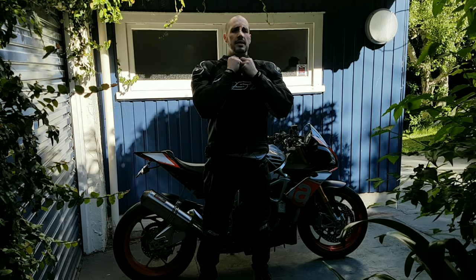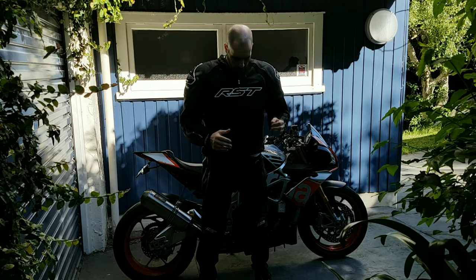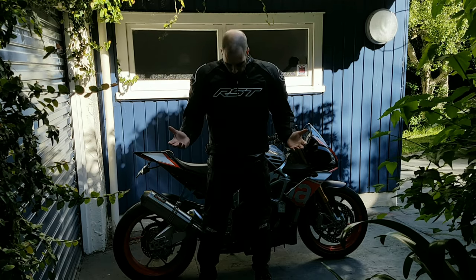The only thing I probably don't like is this collar here. I certainly can't do it up because it feels like it's choking my windpipe. But that's fine, that's not a problem.